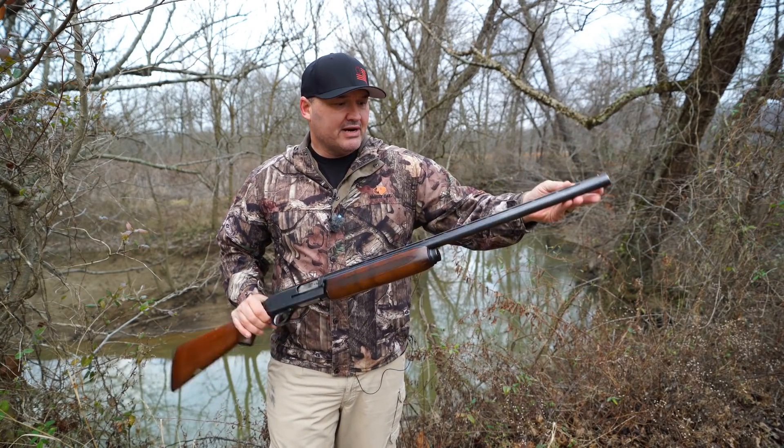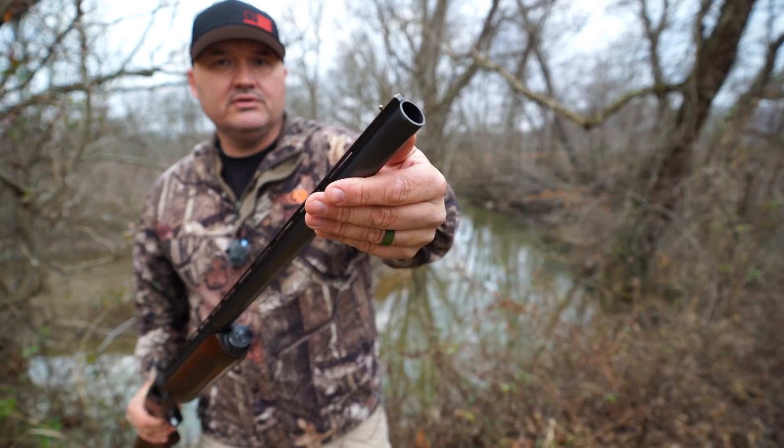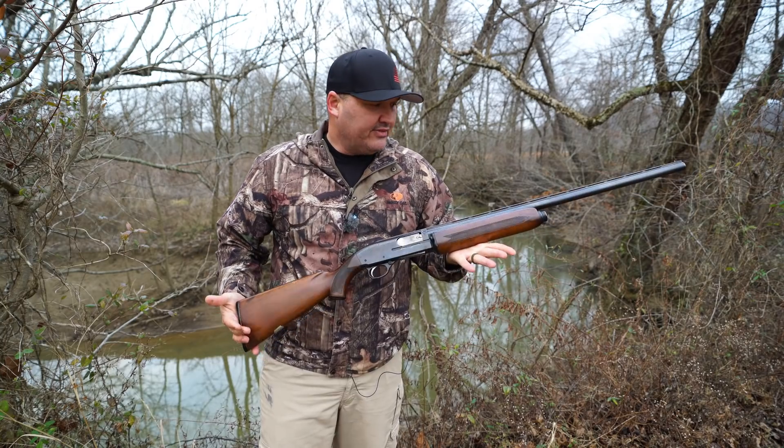This one has a 28-inch barrel. The vent rib has a fixed modified choke. The gun weighs about seven and three-quarter pounds.